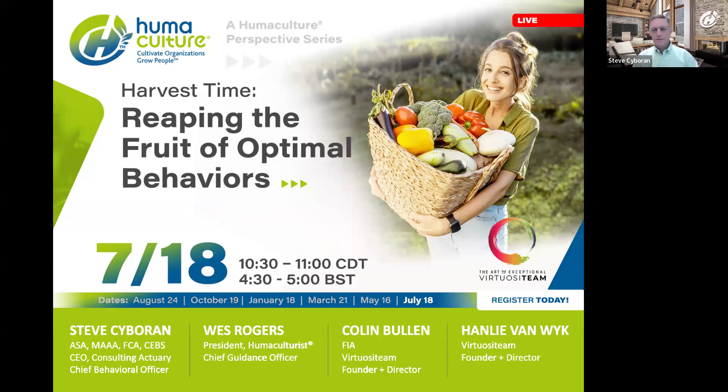Welcome to our final installment of this Humaculture Perspective Series on Optimal Behavior. Today we will share some ways we worked with a real client using the Humaculture Framework to help transform an organization's culture through the behavioral change techniques we've discussed in this series. Colin and Hanley will explain how their four powers model was at play and the way we address this client's needs.